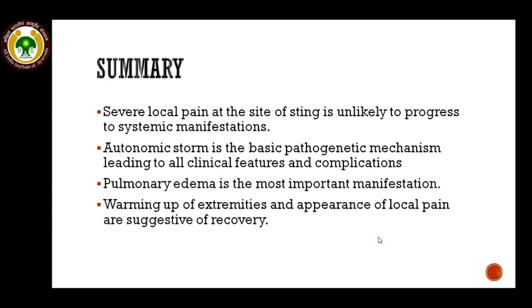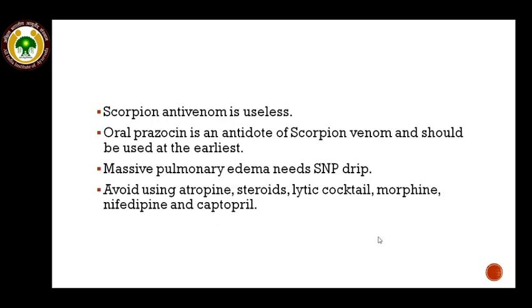To summarize: if there is severe local pain at the site of sting, it is unlikely to progress to systemic manifestations. Autonomic storm is the basic pathogenetic mechanism leading to all clinical features and complications. Pulmonary edema is one of the most important manifestations; warmth of extremities and appearance of local pain are suggestive of recovery. Scorpion antivenom is useless. Oral prazosin is the antidote of scorpion venom and should be used at the earliest. Massive pulmonary edema needs sodium nitroprusside drip. Atropine, corticosteroids, morphine, lytic cocktail, nifedipine, and captopril should not be used in scorpion envenomation.